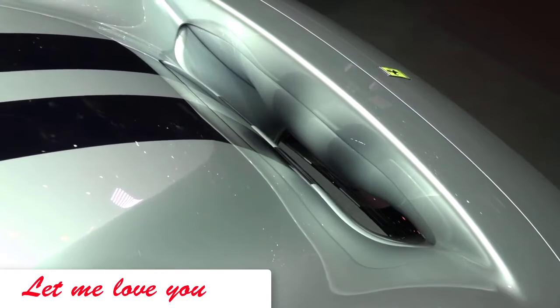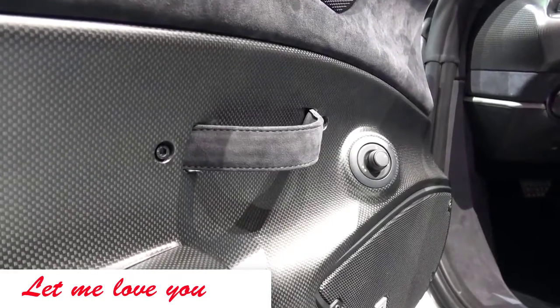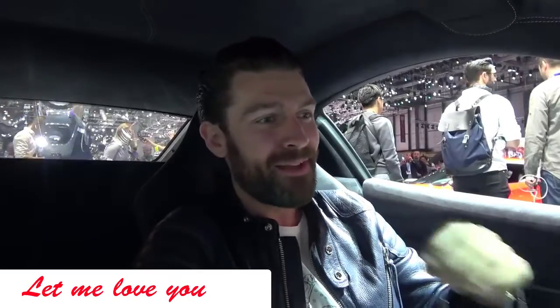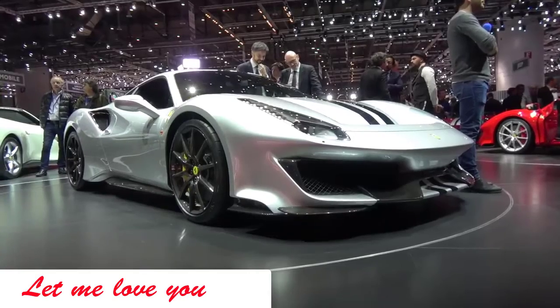As a 458 Speciale owner, this is a fascinating concept for me — it's the first modern-day turbocharged car to which they have applied the Scuderia and Speciale treatment. The ethos of less weight and more power, for me, conventionally equates to many smiles per gallon.